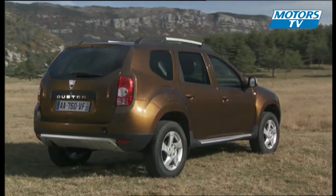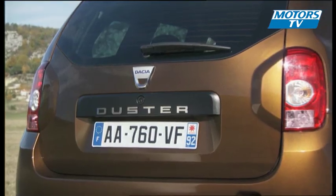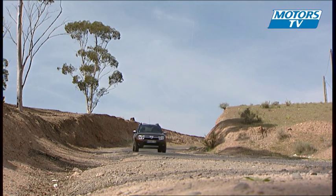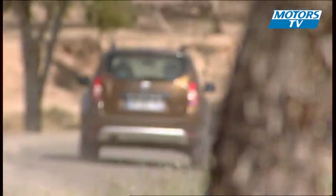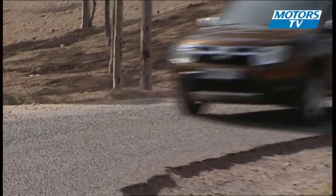Built on the same platform as the Logan, you can see its ride height has been elevated to 210 millimeters. The two-wheel drive, 85 brake horsepower, 1.6 liter diesel engine version has plenty of get up and go, due in large part to a very reasonable weight of just 1,160 kilograms.